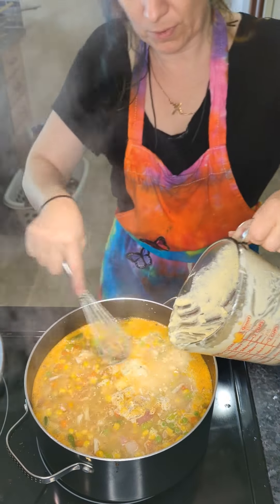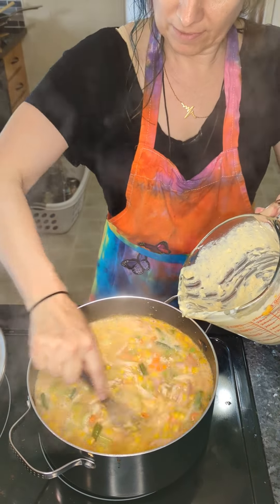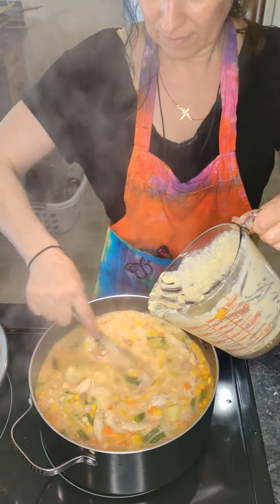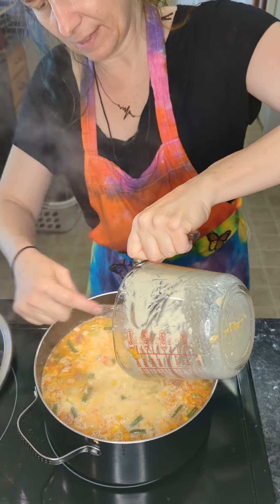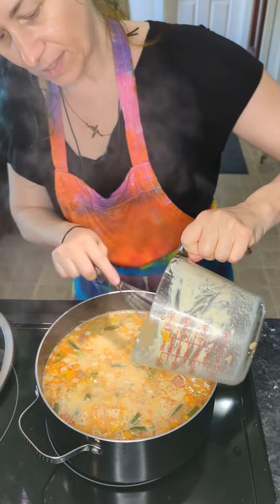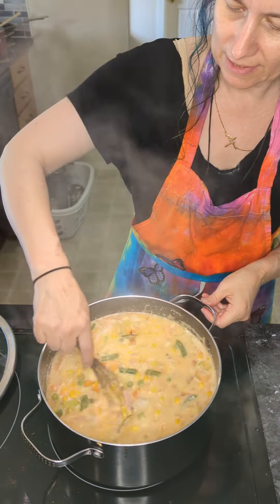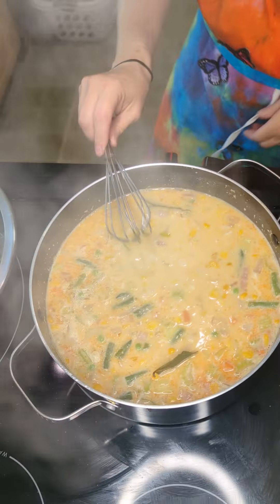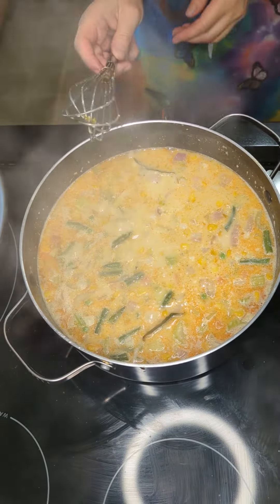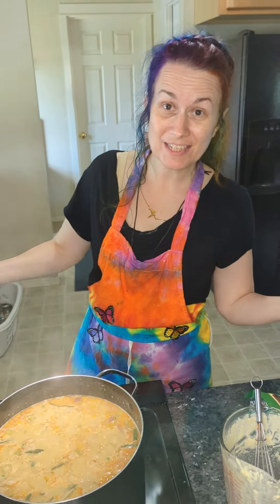Put all that in there and whisk it around a little bit — get the rest of that. Bear Creek makes a good product and their soups by themselves are delicious, but they're not as nutrient-dense as they could be, not as nutritious as we want. So I'm going to turn this down to medium and cook it for 15 minutes. After 15 minutes, we've got dinner.